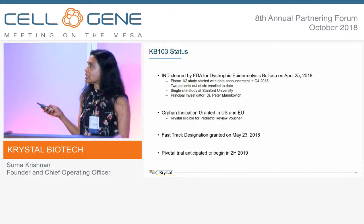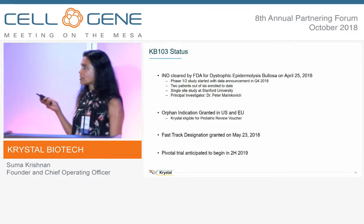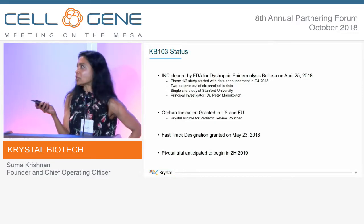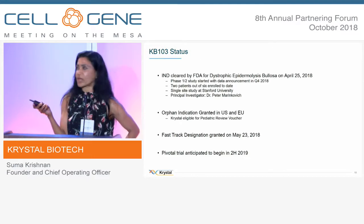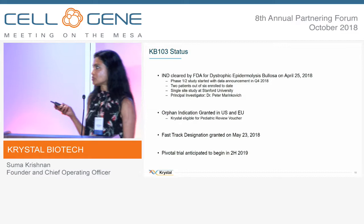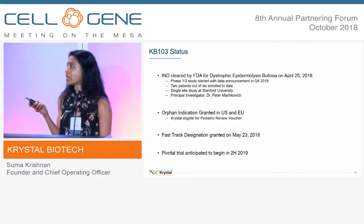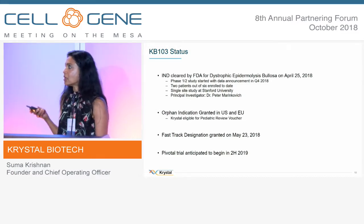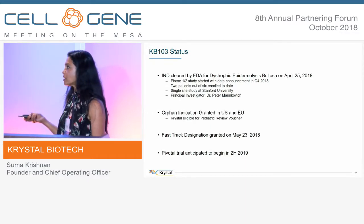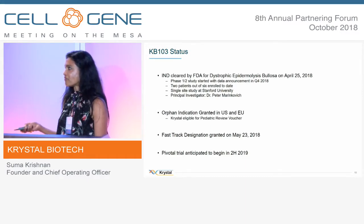We have filed and cleared our IND. We are in a phase one/phase two trial and have completed part of our phase one study. Very shortly we'll be announcing clinical data from that phase one component, and we'll be initiating our phase two study shortly. We're hoping to get into phase three by the middle of next year. We have orphan drug designation and fast track — all of the usual regulatory advantages.